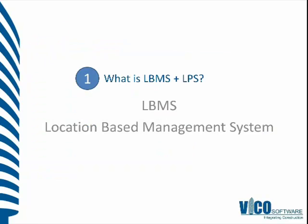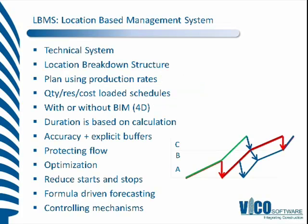LBMS stands for Location-Based Management System. It's a technical system that uses a location breakdown structure on the left — the physical locations in a building or on a project — and planned production to itemize how work will be completed in each location. Using production information along with quantities and resources, we're able to have a more accurate, formula-based rather than assumption-based, duration calculation.